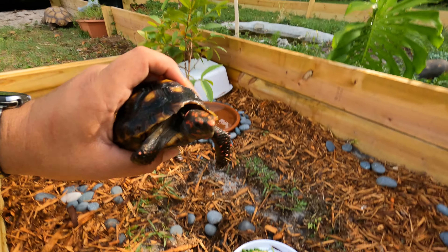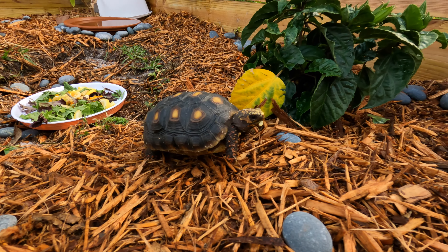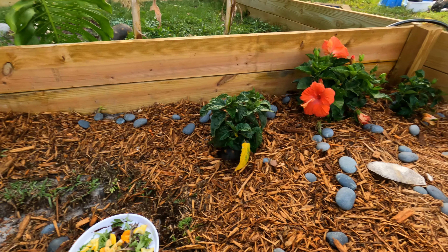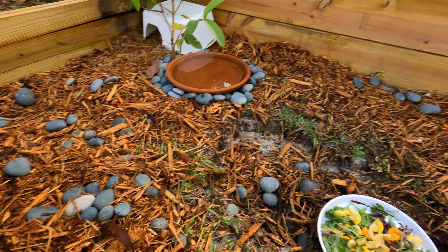So today I was busy building this new enclosure for the younger redfoot and the younger cherry head. They're eating spring mix, yellow squash, gooseberries, as well as a little bit of banana. They also have three hibiscus bushes to feed off of, as well as a few patches of grass in here.